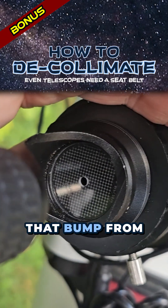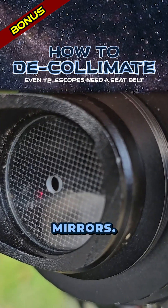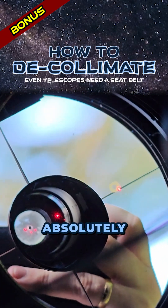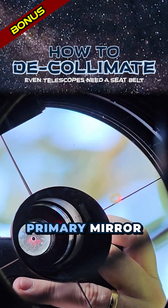That's actually not bad at all. Maybe it was that bump from setting it down earlier that moved the mirrors. The dot is definitely off the center of the donut, so the secondary mirror has absolutely moved. I'm going to try to realign it and see if the primary mirror has moved as well.